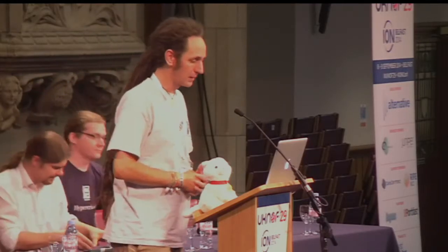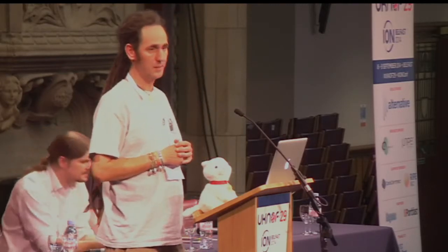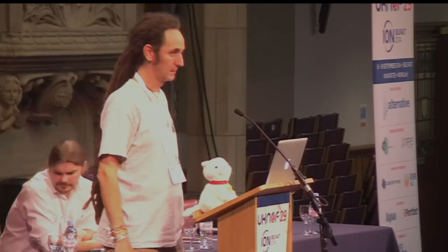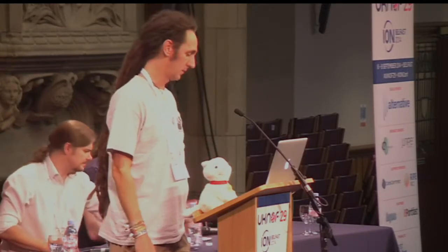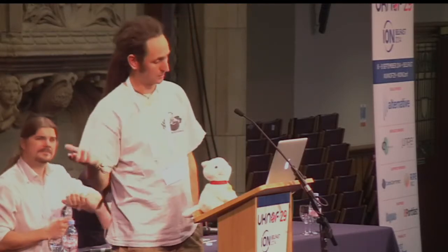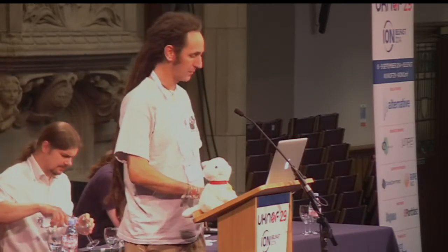Let's see if we can tell some success stories instead of all the doom and gloom we heard earlier. My name is Timo Hilbrink. I work for Access4All. We're a medium-sized ISP in the Netherlands. For a long time we've been working with IPv6, and over the years we've rolled it out quite successfully. I'm going to show you what we did, how we did it, and what we came across.